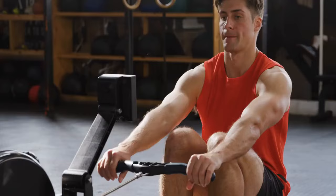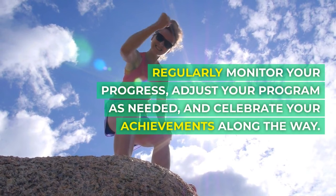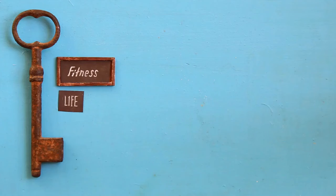Principle 7: Monitoring and readjusting. Our fitness journey is a dynamic process. Regularly monitor your progress, adjust your program as needed, and celebrate your achievements along the way. Adaptability ensures you're always moving forward. Designing your exercise program is like crafting a personalized roadmap to success.